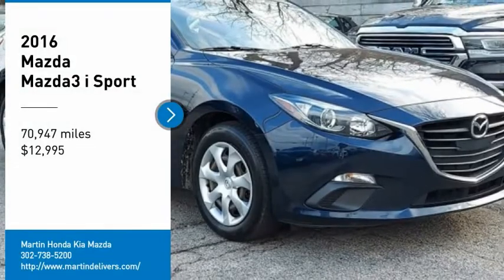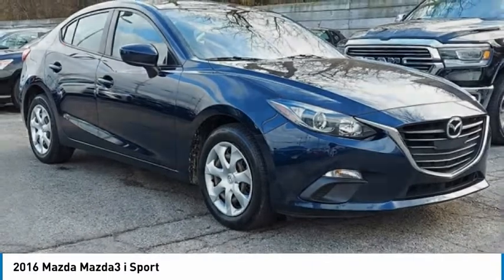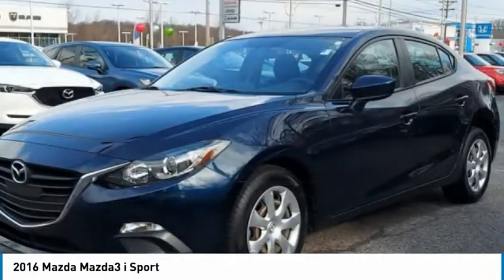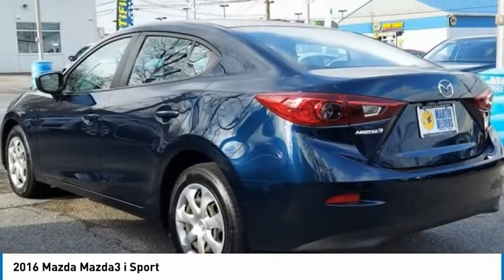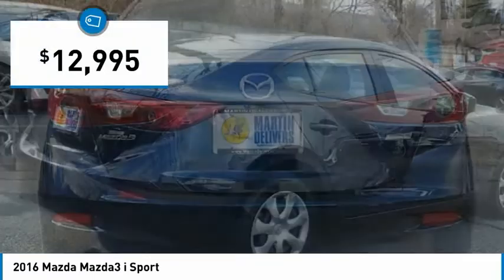Stop by and take a look at the 2016 Mazda 3. The Mazda 3 meets your vehicle wants and needs. Powerful and economical, technologically savvy, and boasting top safety features, the Mazda 3 is the total package and is priced below $15,000.